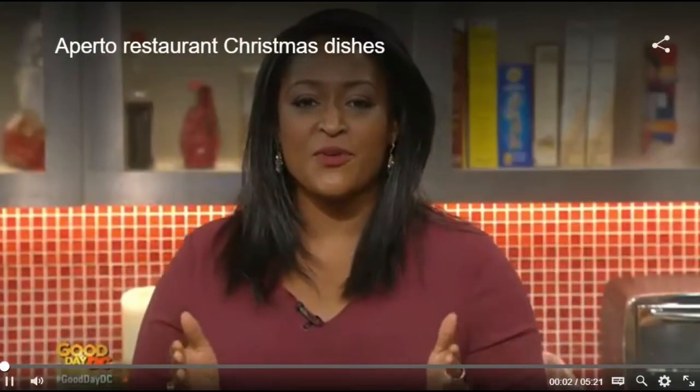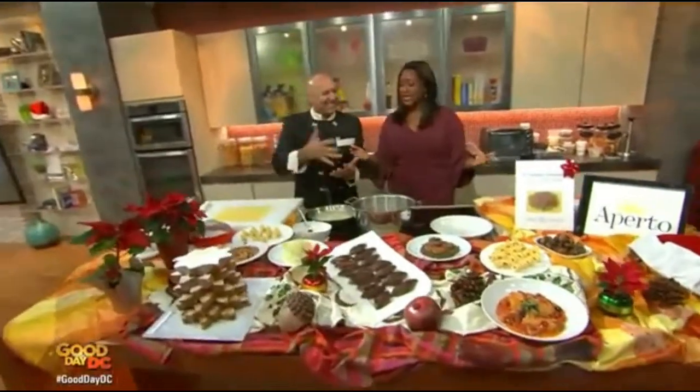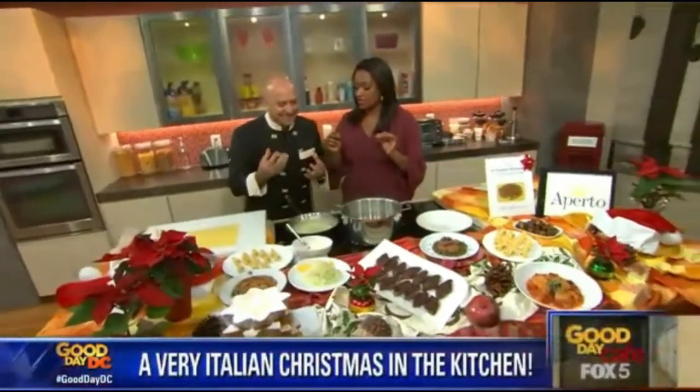Six days away, and if you don't have your menu set just yet, how about adding an Italian tradition to your menu? I'm joined this morning by award-winning chef and restaurateur Luigi, who's going to dish on one of the traditional Italian foods that no Italian Christmas is complete without. Welcome, and look at this feast that you've prepared for us. I cannot wait to indulge in this.